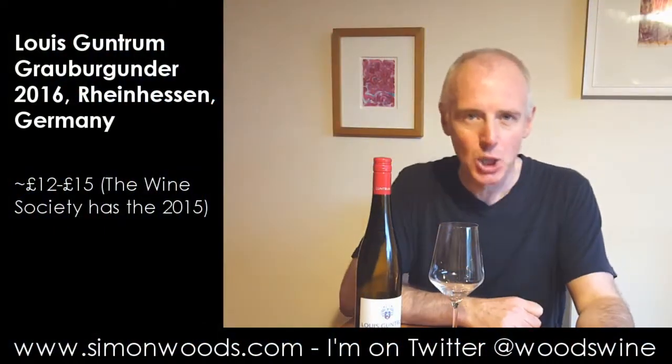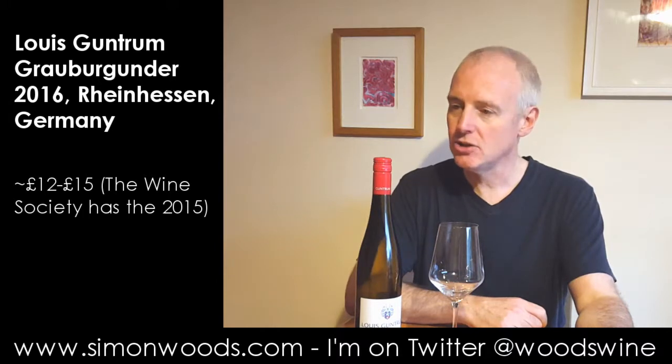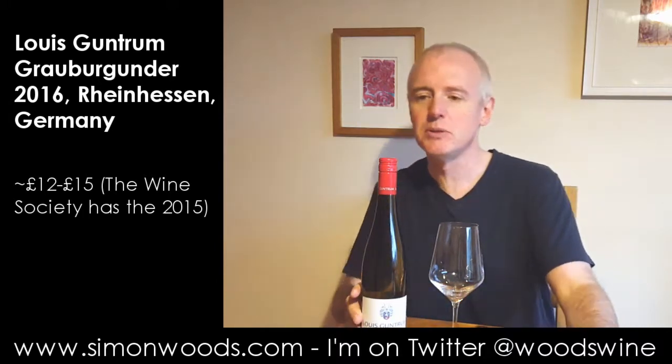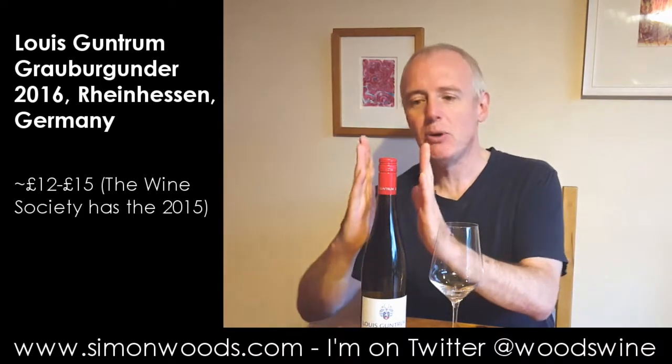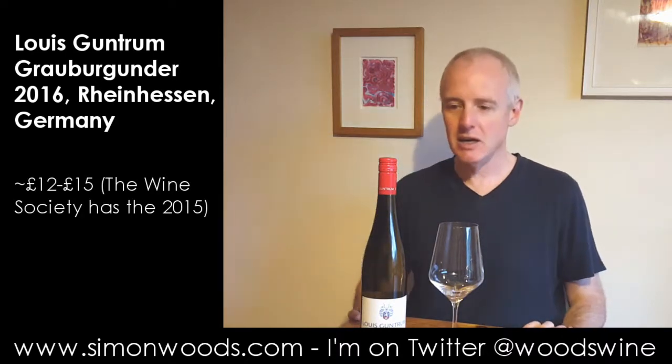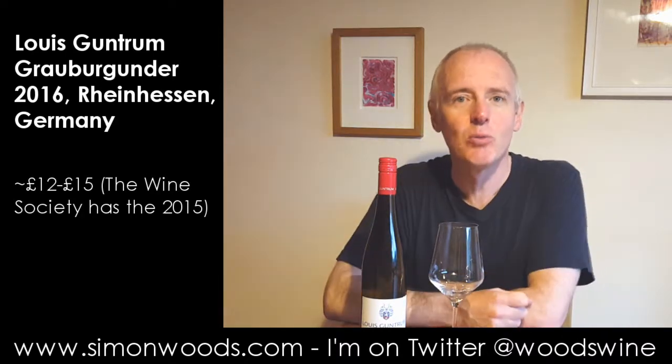Hi there, Simon from SimonWoods.com. I have a German white wine in a tall fluted bottle. If you ever see these bottles in magnum size, they are some of the most wondrous wine bottles you'll ever see. The only problem is they're slightly too large to fit in a lot of wine racks and shelves. Anyway, back to the wine.